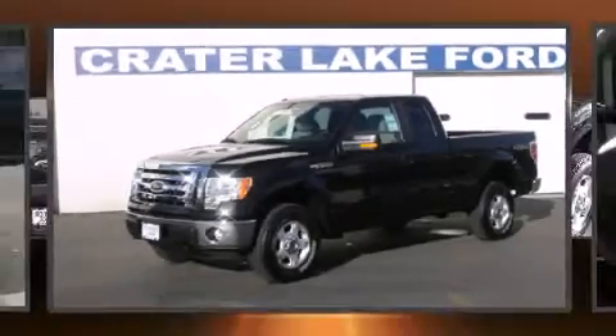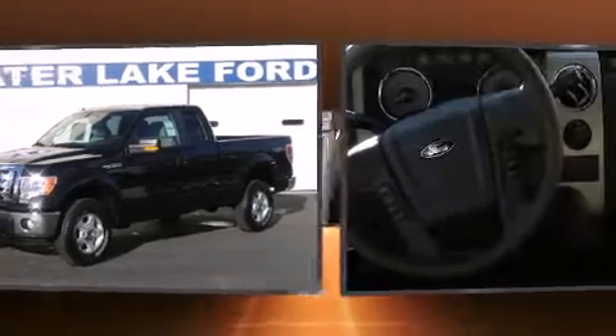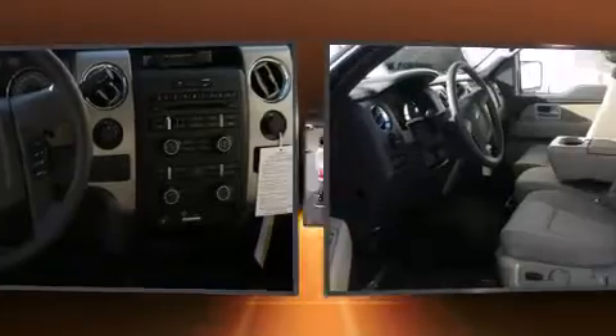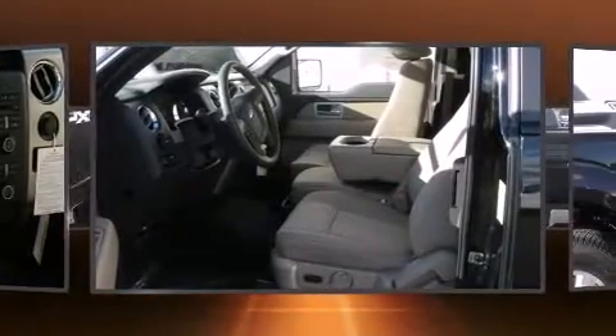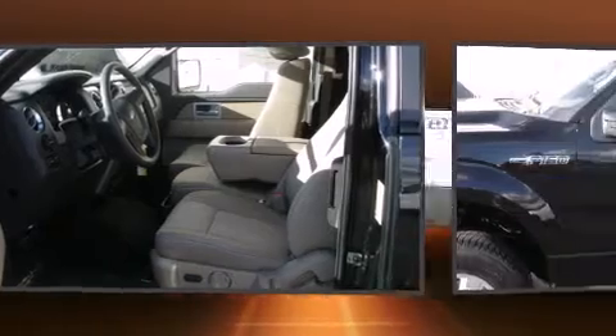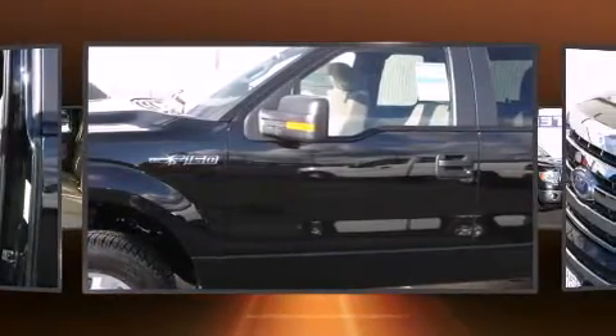Get excited about the 2010 Ford F-150. Smooth gear shifts are achieved thanks to the powerful eight-cylinder engine. For added security, dynamic stability control supplements the drivetrain. Four-wheel drive allows you to go places you've only imagined.